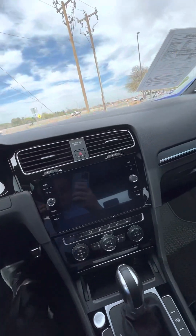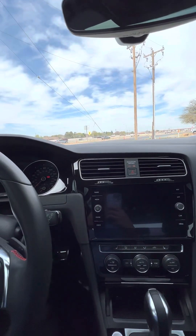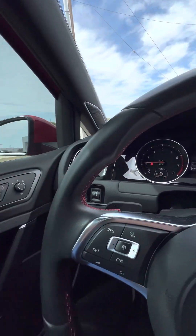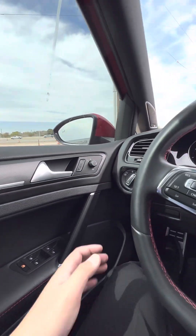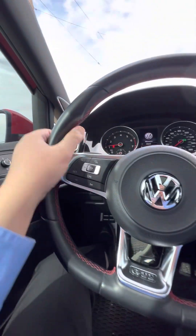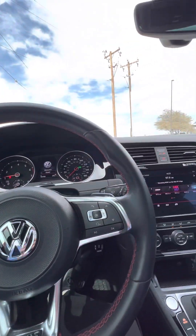Let's go ahead and see how it starts up. It has active cruise control — that's cool, also known as radar cruise.